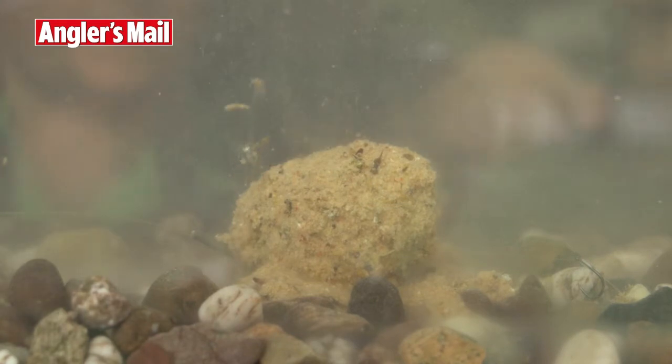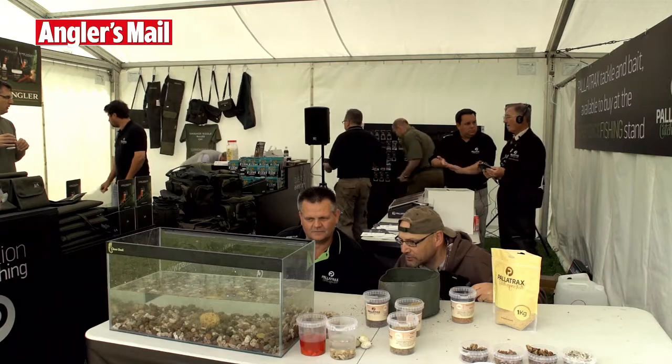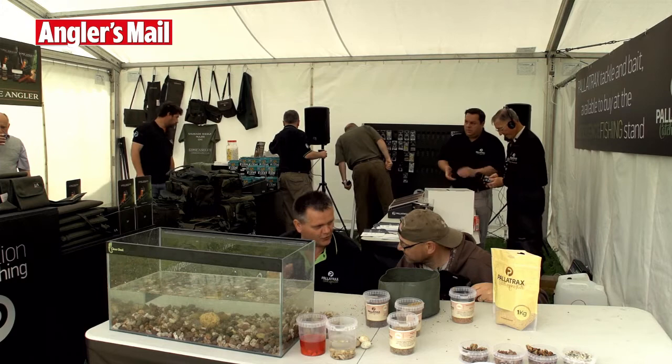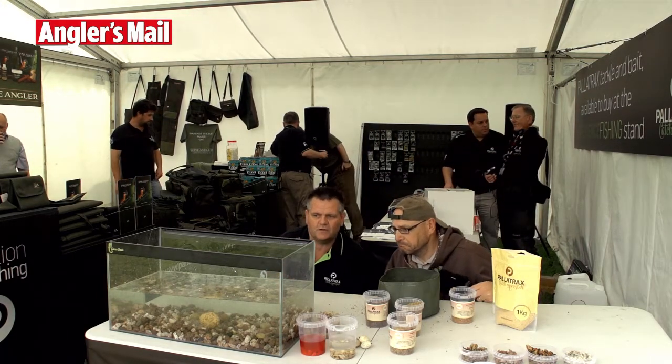You can see it's constantly fizzing and giving off attraction particles. The nice thing about the dried naturals is they go through a sun-drying process but still contain 60% of their natural protein, so it's still a very nutritional product for the fish to eat and recognise as a food source.